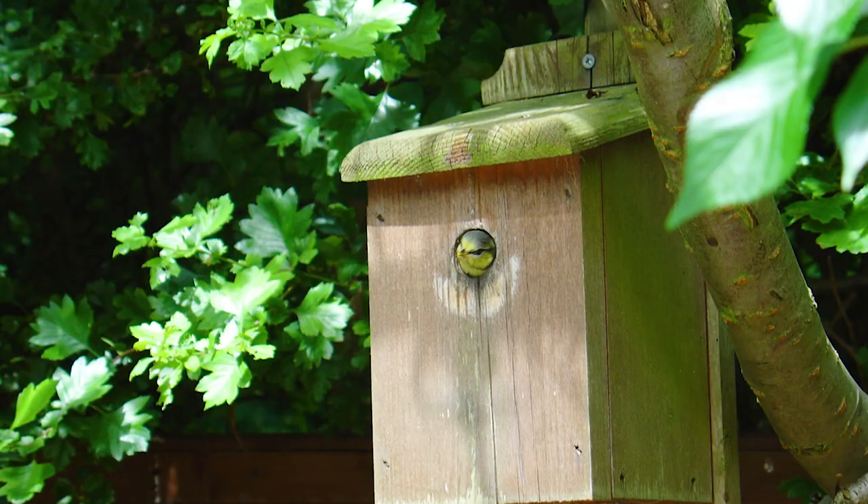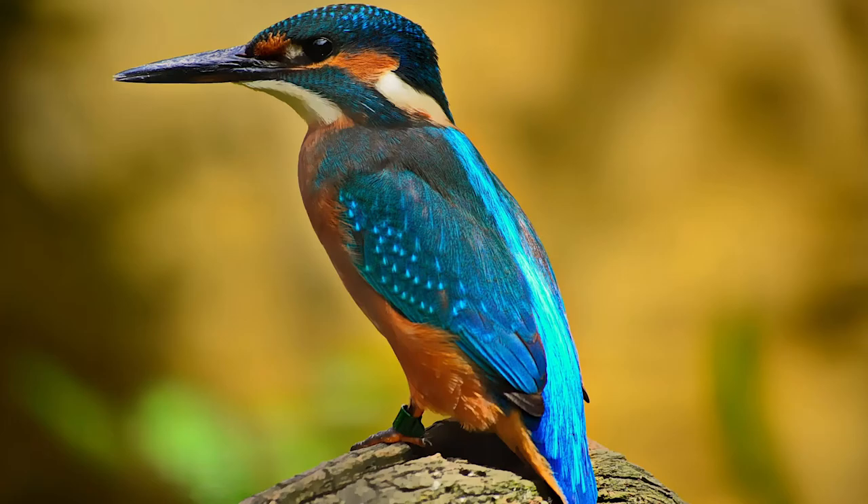Some finishing touches are for people, like benches or daffodils. Others are for the wildlife, like bat boxes, bird boxes and kingfisher perches too.